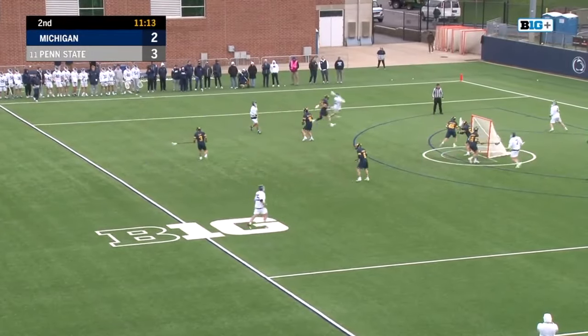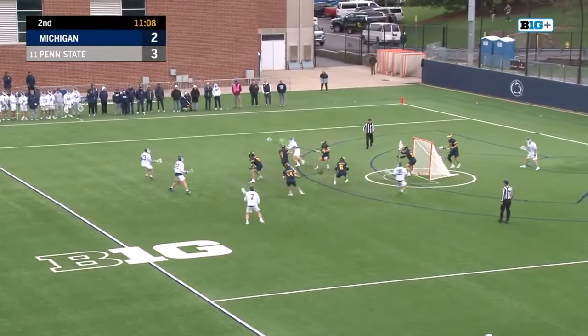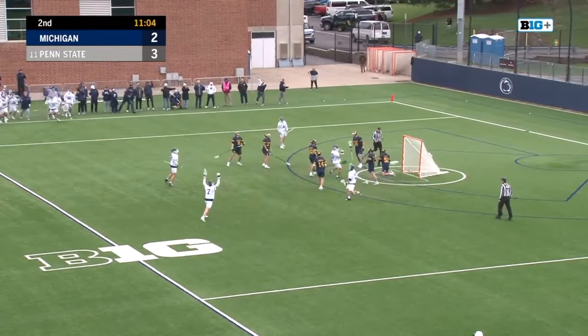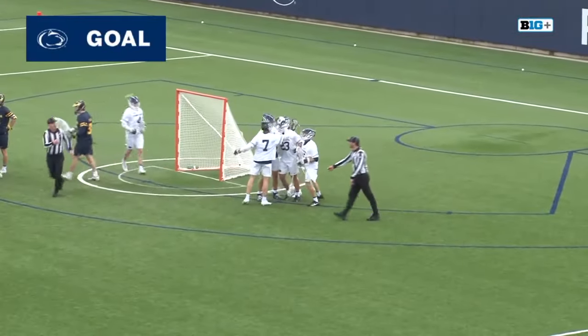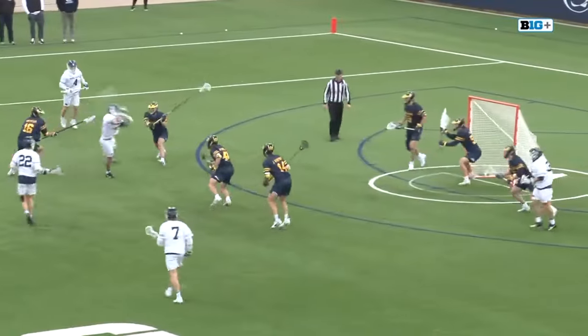First midfield group with Luke Wallstrom, Matt Causton, Jake Moore. Lehman trying to find space up top. Causton thought about it, dives inside, and bounces it into the top shelf.